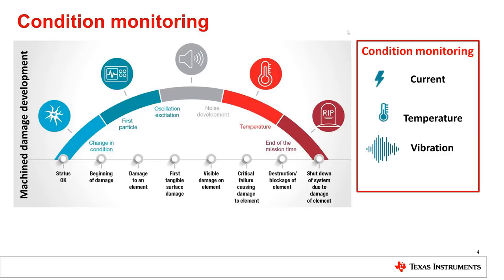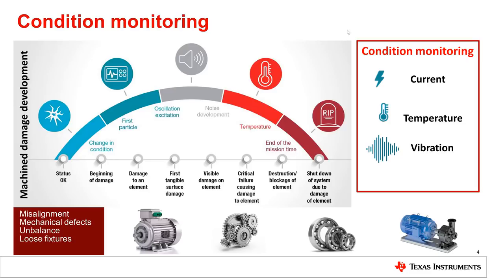Monitoring those parameters of machine health — current consumption, temperature, and vibration, among others — allows us to predict many types of failure modes, like misalignment in a shaft, mechanical defect in a gear, unbalance of a ball bearing, or loose fixture of a pump, etc. This process is called condition monitoring.